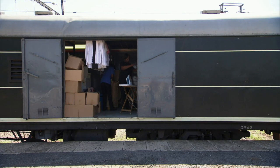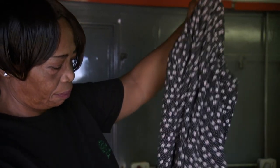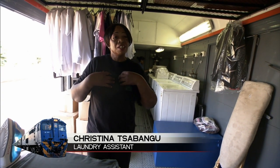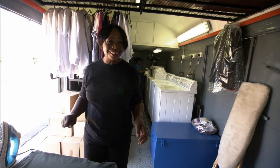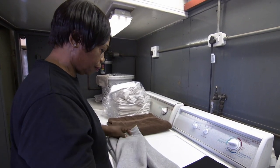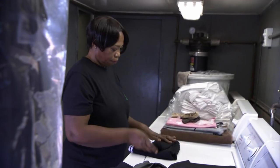Near the front of the train is a one-of-a-kind laundry room. Kristina turns out a steady supply of fresh linens and bedding and also takes care of the passengers' laundry. Kristina has worked on Rovos trains for 21 years — six in the kitchen before moving over to laundry. She says: I like this job, I don't want to go anywhere.